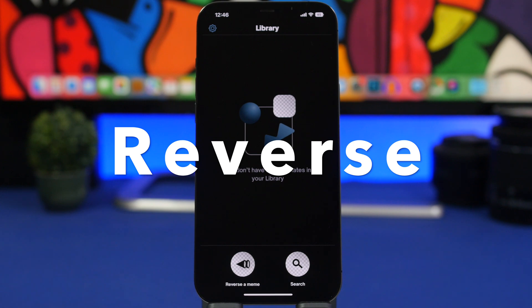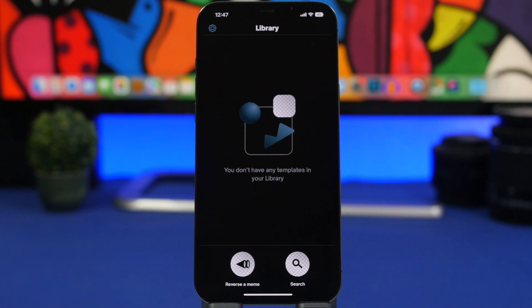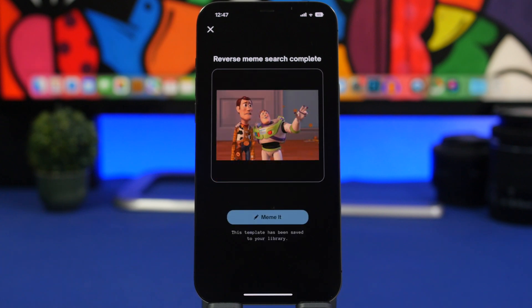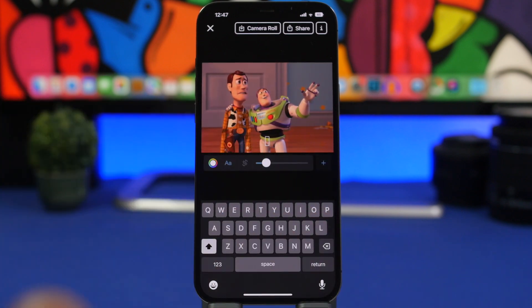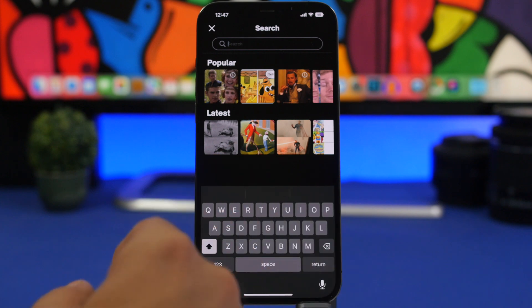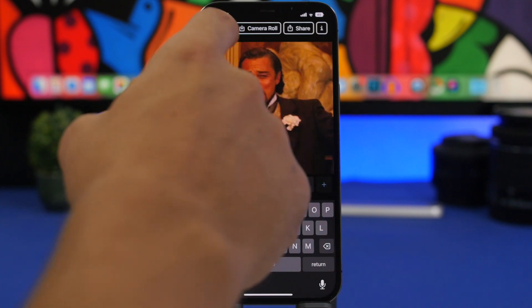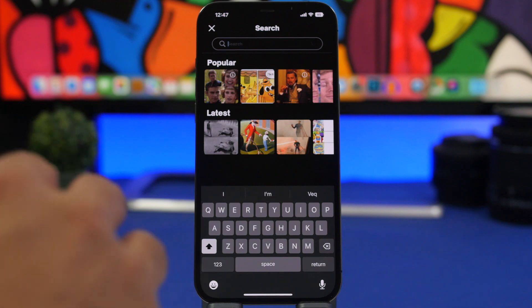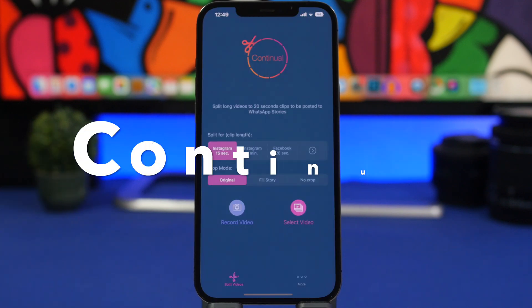The next app is called Reverse. Everyone loves memes, and this is really interesting — you can actually reverse a meme with this app. Let's say you find a meme you like but you want to create your own with your own text. You need the original picture — just load it here and it will find you the original for that meme. You can tap 'Meme It' and create your own meme. It also lets you search for different memes with popular and latest ones. You can get this app for free.